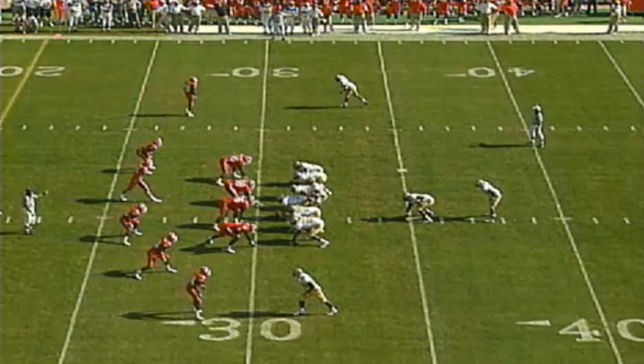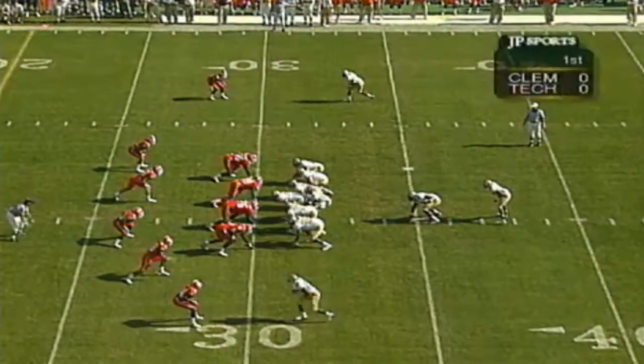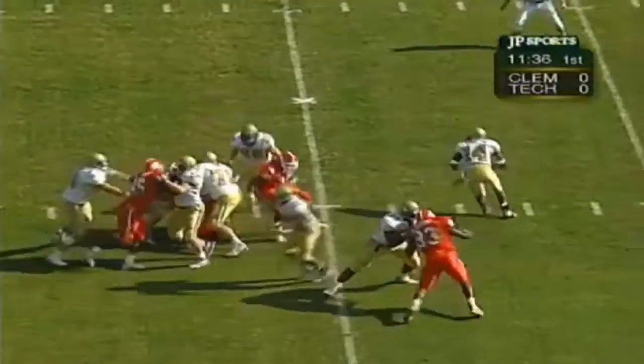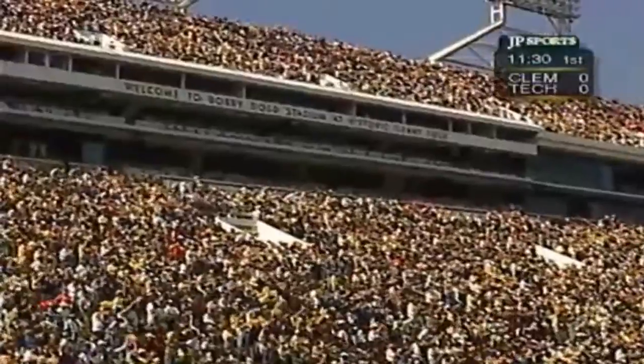Clemson having trouble getting the right people in the right place as Hamilton goes first and ten. Oh boy, that's trouble — lots of run on the corner. Carson chasing, finally chased out of bounds by DeMarco Fox inside the 10 at the 5-yard line. A 20-yard gain for Joe Hamilton.